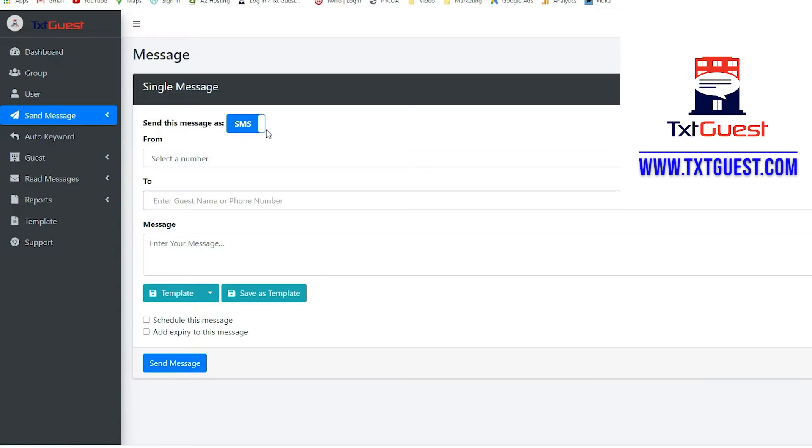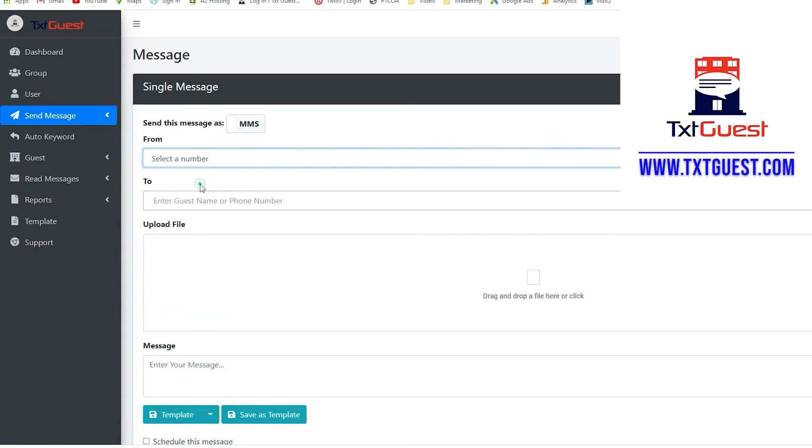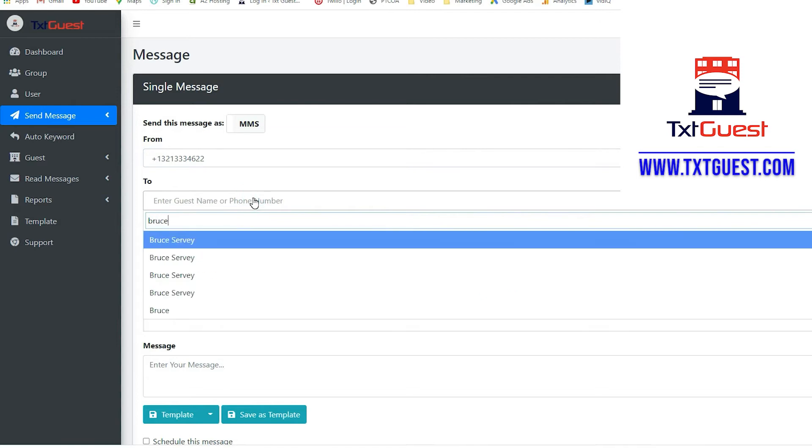Are you tired of sending emails to guests with their receipt, just for them to say that they didn't get it? Stop. Just text it to them.